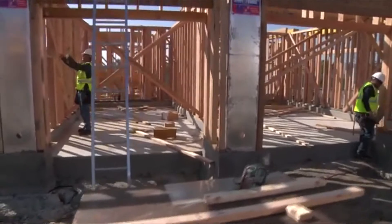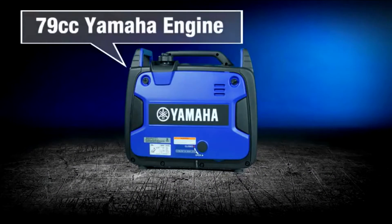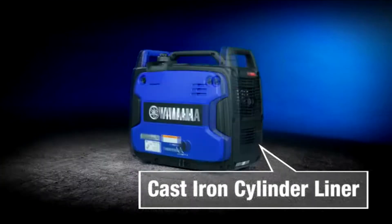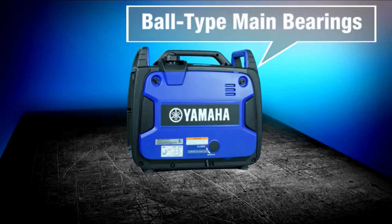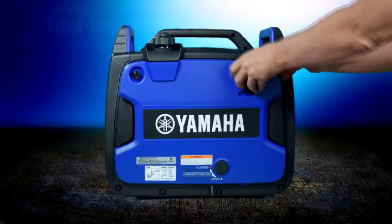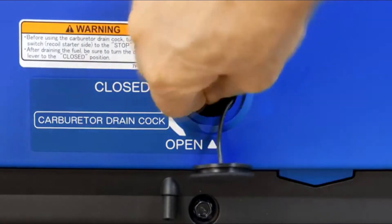The Yamaha EF2200IS is built with premium components throughout, like a dependable 79cc Yamaha engine, which features a cast iron cylinder lining, plus many other advanced materials and manufacturing technologies for years of worry-free and reliable performance. In the unlikely event you need it, a tool-less back panel enables easy access to the inner workings. And for long-term storage, it's this easy to drain the fuel from the carburetor.